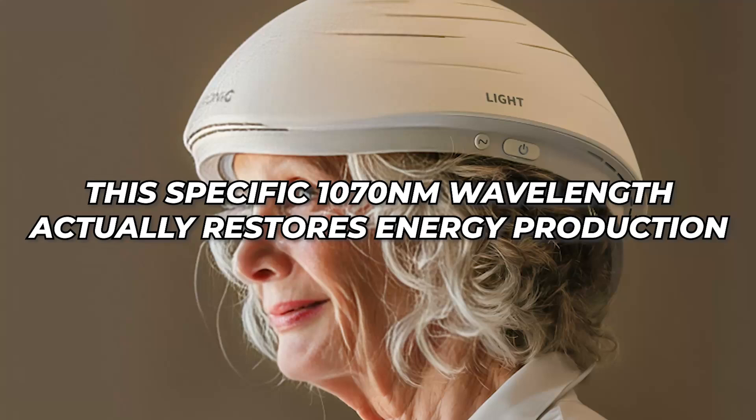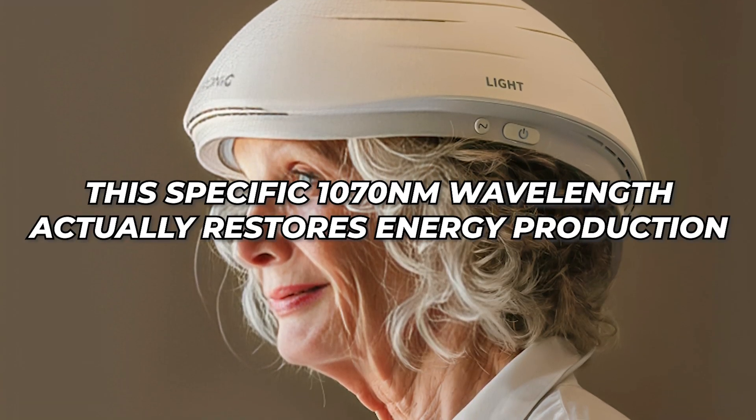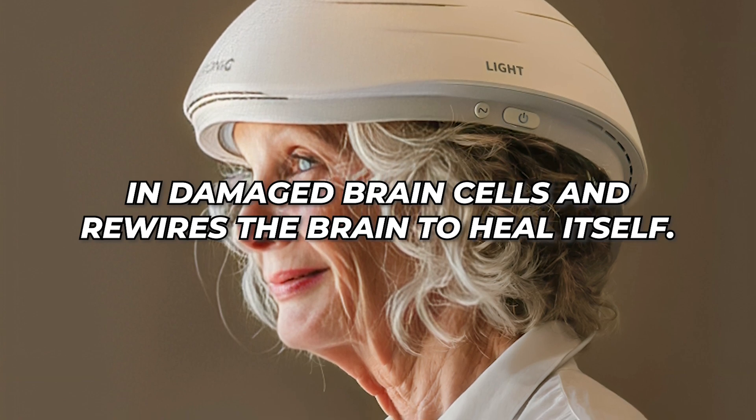Near-infrared light technology is revolutionizing brain treatment. Doctors are using it for concussions, TBIs, and even early Alzheimer's. This specific 1070 nanometer wavelength actually restores energy production in damaged brain cells and rewires the brain to heal itself.